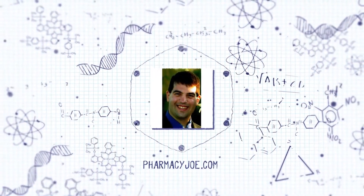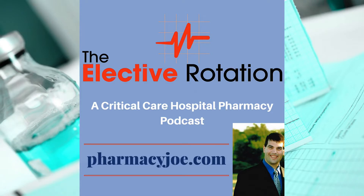Welcome to the Elective Rotation Podcast, Critical Care Pharmacy Minute, where I discuss one critical care pharmacy thought in about one minute. I'm Pharmacy Joe of PharmacyJoe.com.